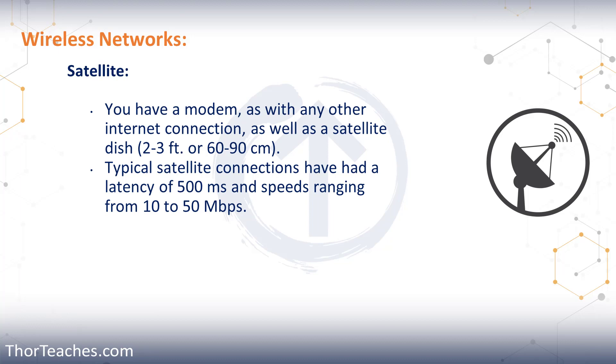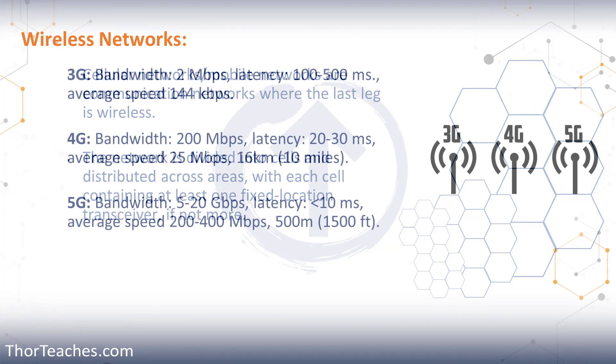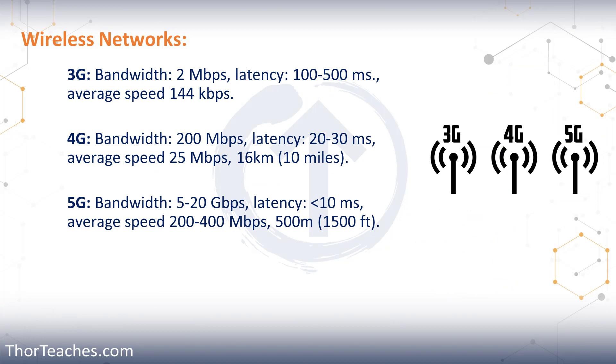Finally, we talked about cell networks — a regular backbone internet connection all the way up to the tower, with wireless connection from the tower to your device. It's called a cell network because it's made up of little cells that overlap, just like our Wi-Fi, so the end user never notices switching from one antenna to the next. Just understand that 3G and 4G have huge coverage areas, while 5G does not, but has way higher speeds.